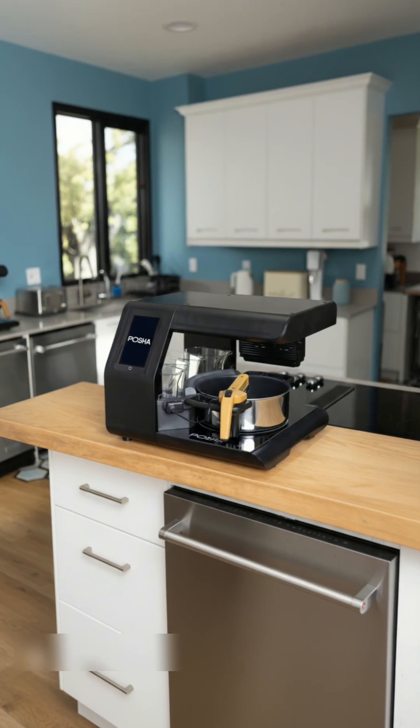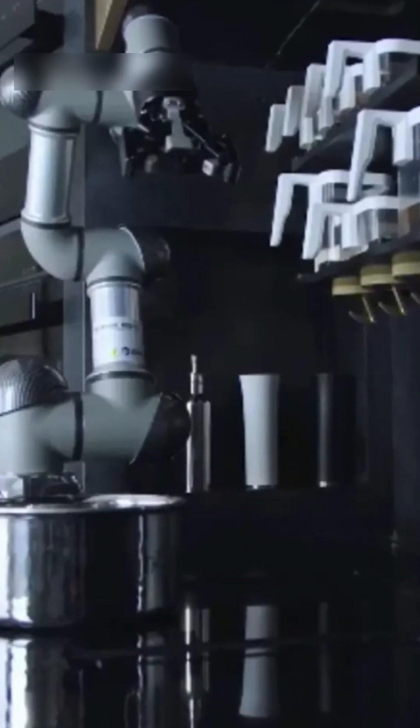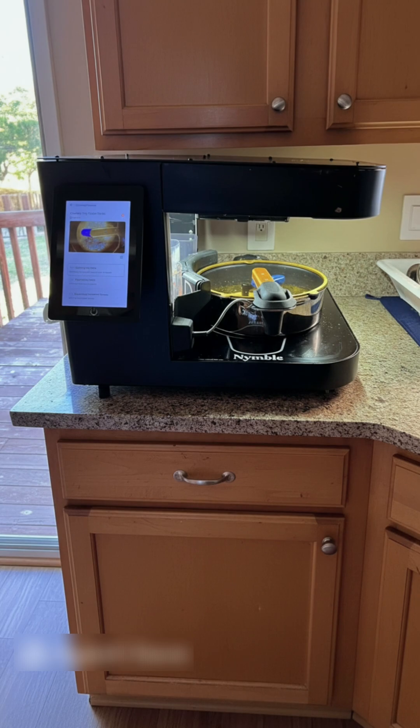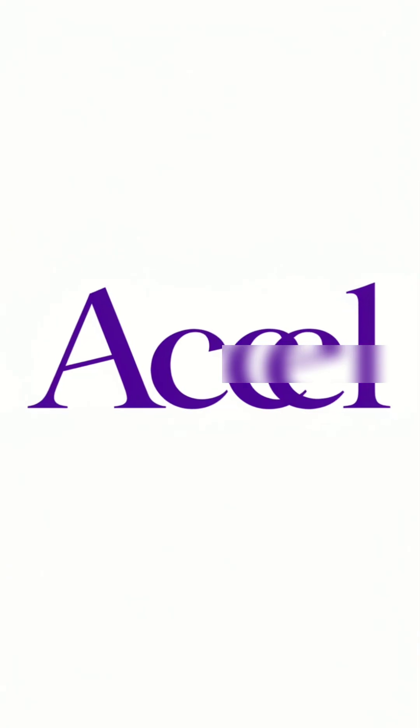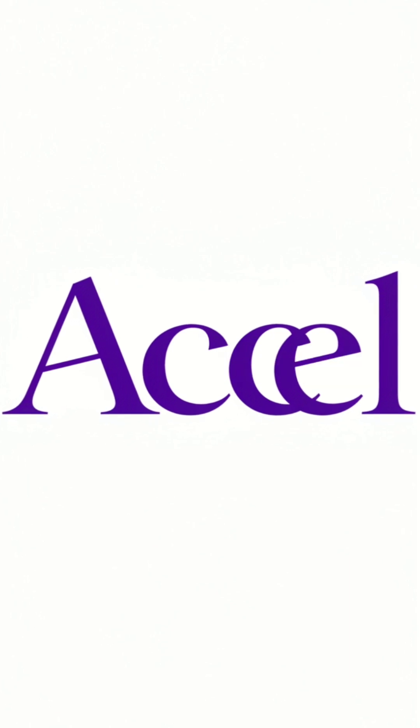The result? A compact, enclosed countertop appliance about the size of a large microwave that does the cooking for you. After making its debut as Nimble at CES 2024, it rebranded to Pasha in May 2025, right as it secured an $8 million Series A funding round led by Accel.